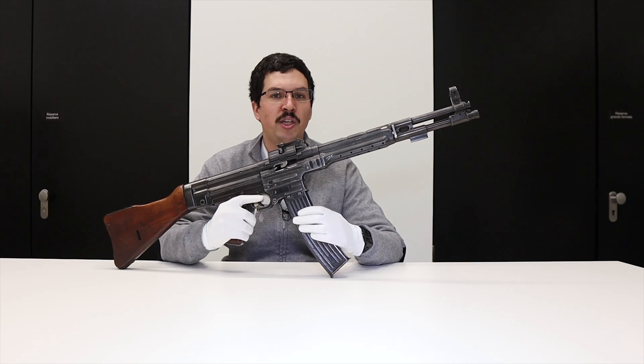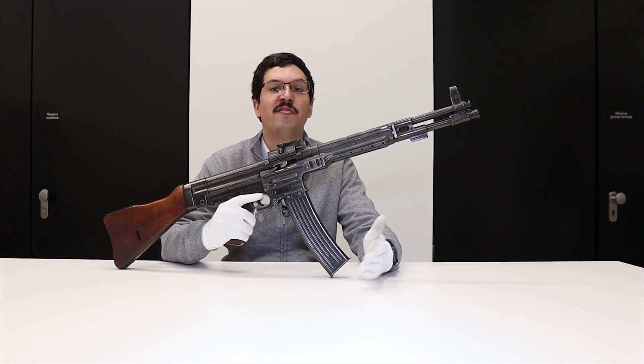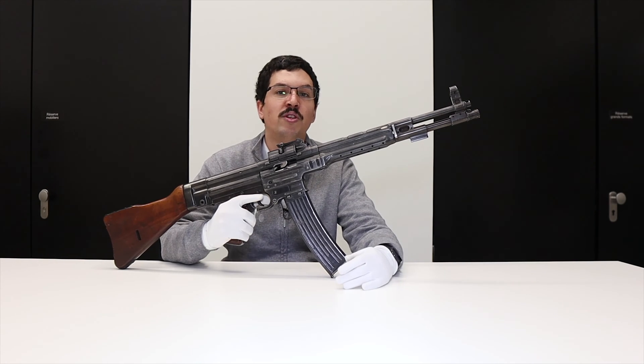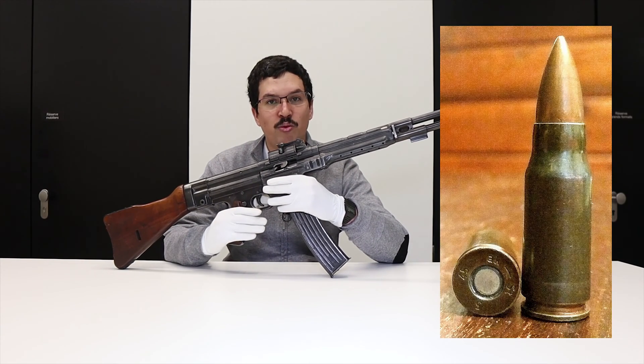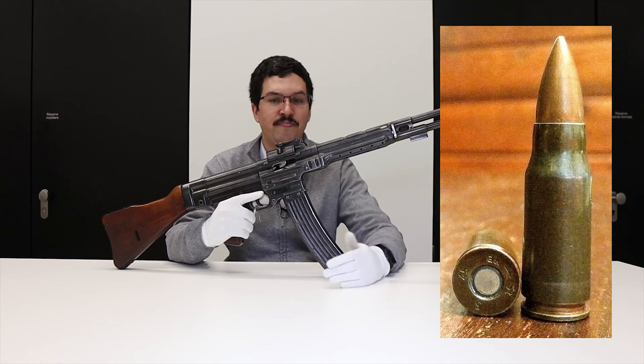The development of these new cartridges doesn't really date back to the Second World War, as the concept of intermediate ammunition can be traced back to the late 19th century, but it was mainly in the 1930s that German engineers really worked on the concept. The result was the 7.92×33mm cartridge, also known as the 8mm Kurz, and they now needed a gun to use it.